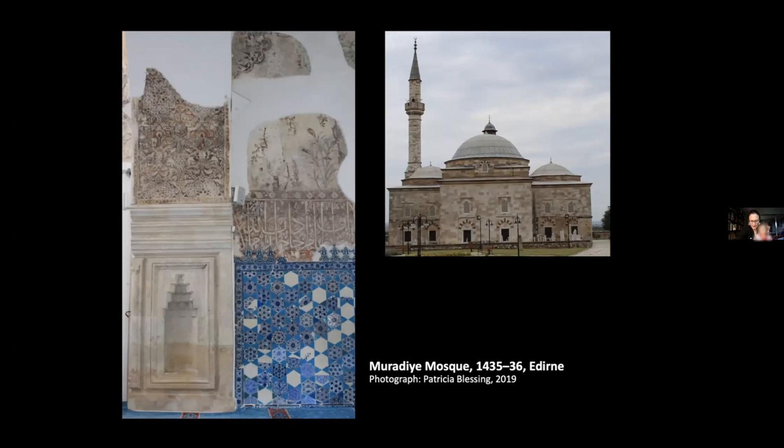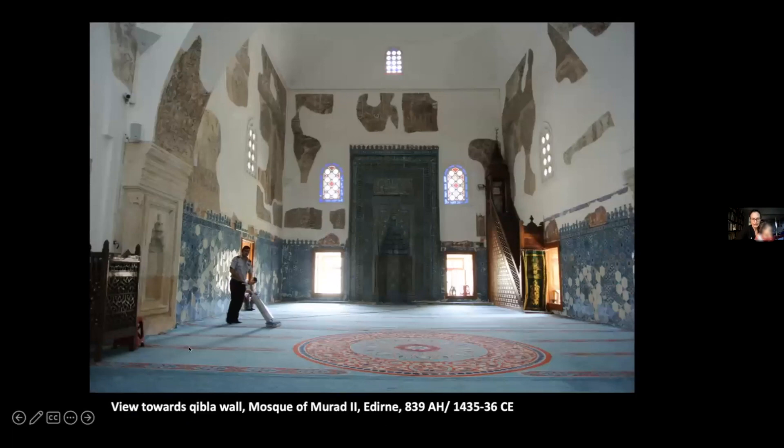Since Ottoman and Mamluk architecture differ significantly in other regards — plans, shapes of domes, materials used — intersections such as these apparent in the blue and white tiles are easily overlooked, more so because many of these tiles are no longer in situ. In the Ottoman context, the largest surviving number of early 15th century blue and white tiles appears in the T-plan convent mosque of Murad II in Edirne, known as the Muradiyye, completed in 1435–36. It's these three walls and the mihrab we'll be talking about.